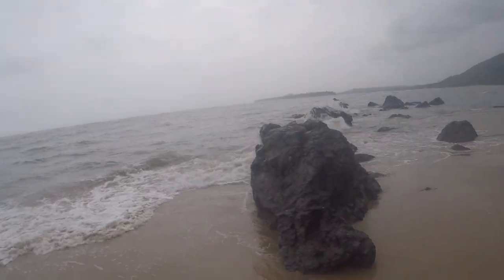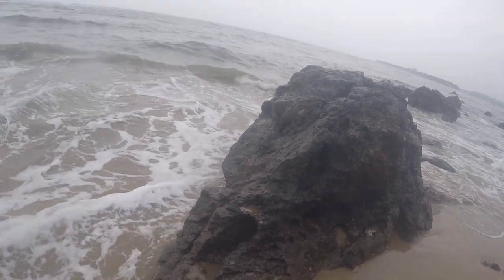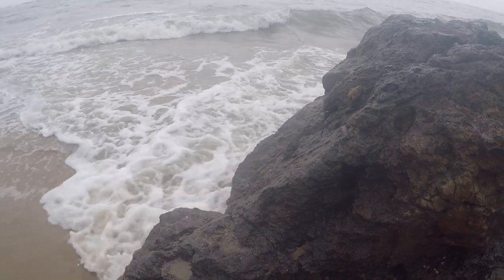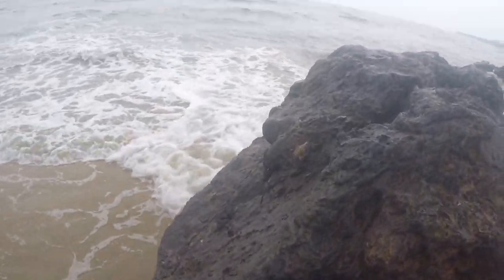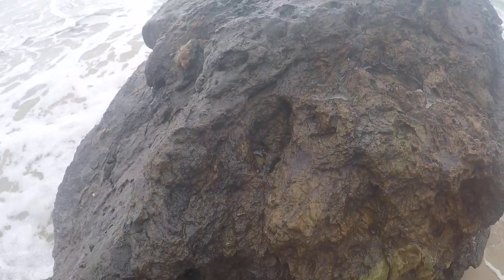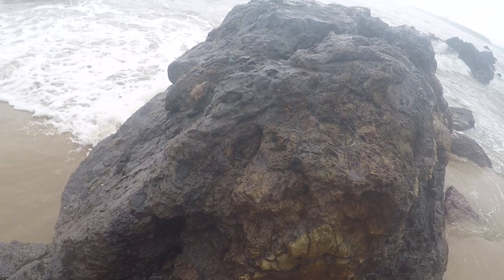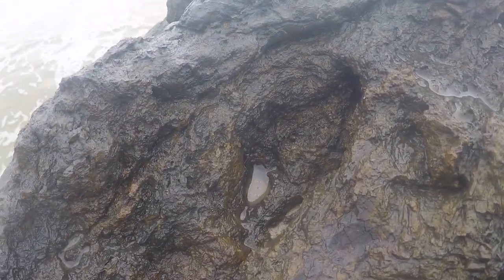We can see some crabs here — let's see if I can catch them. I don't want to get my foot dirty, and the crabs have run away. Oh, here it is — you can see this guy here, hiding in the cracks. Look at the camouflage there!